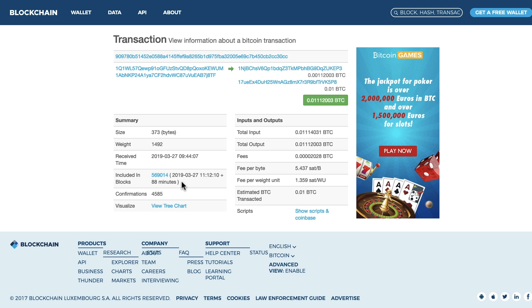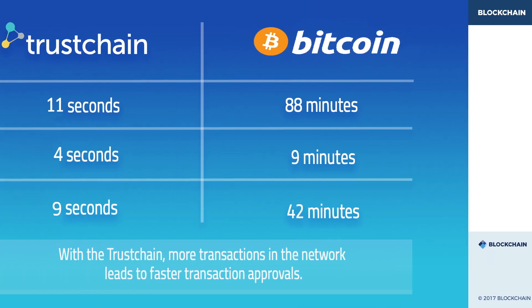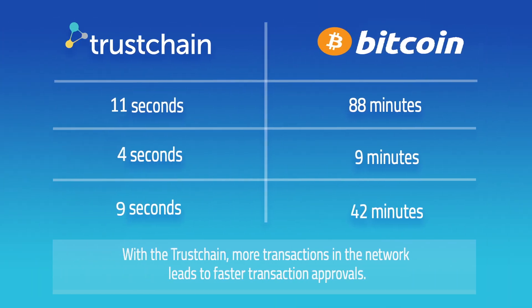Even for BTC, 88 minutes is a long time. I made three tests with each wallet. Here you see the summary of the three attempts I made to transfer the funds. I will quickly show you the Blockchain Explorer where it's recording the time the transaction was sent and confirmed with one confirmation.